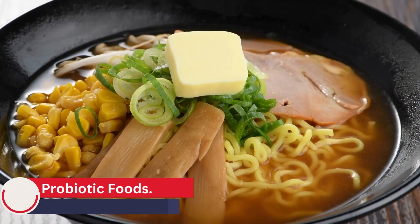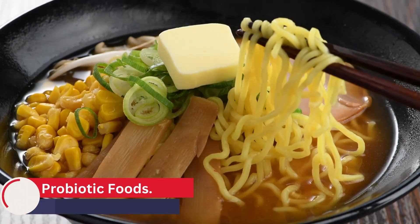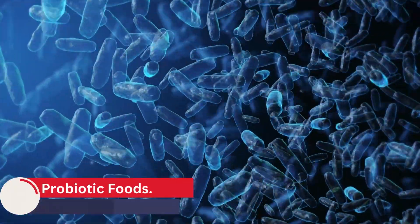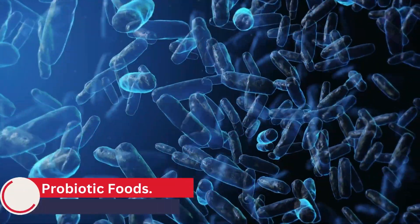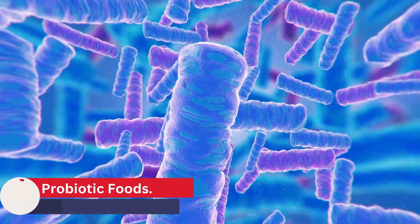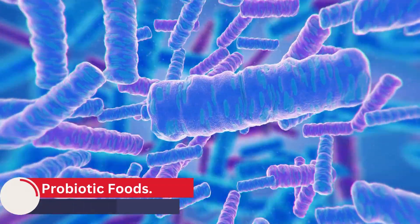Sauerkraut is a fermented cabbage dish that is popular in Eastern Europe. It contains a variety of probiotic bacteria, including Lactobacillus plantarum and Leuconostoc mesenteroides, which can help to improve digestion and boost the immune system. Miso is a fermented soybean paste commonly used in Japanese cuisine. It contains beneficial bacteria including Lactobacillus acidophilus and Lactobacillus plantarum, which can improve digestion and boost the immune system. Probiotic foods help to restore a healthy balance of bacteria in the gut — disrupted by factors such as poor diet, stress, and antibiotics — reducing symptoms such as bloating, gas, and constipation, while also strengthening the immune system and reducing inflammation in the gut.